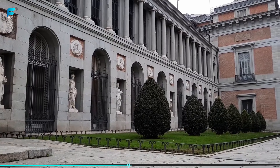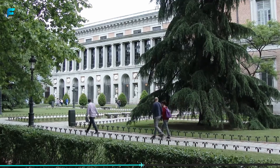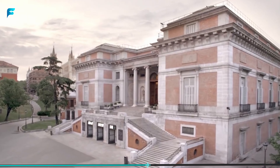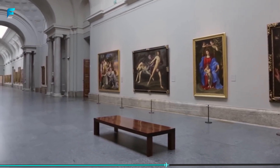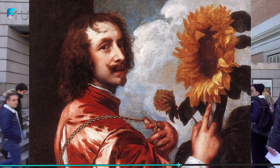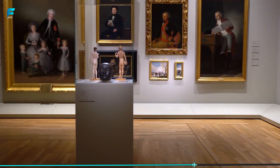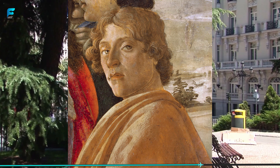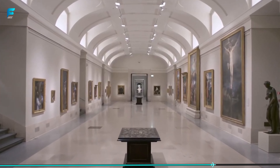Originally, the building was intended to be a natural history museum, but it was re-purposed as an art museum in the 19th century. One of the highlights of the museum is the Flemish and Dutch collections, which include works by Rembrandt, Rubens, and Van Dyck. The museum also has an extensive collection of Italian art, with works by Raphael, Botticelli, and Titian, among others. The Spanish collection is also impressive.